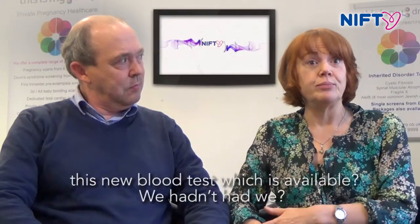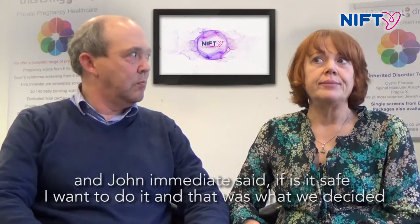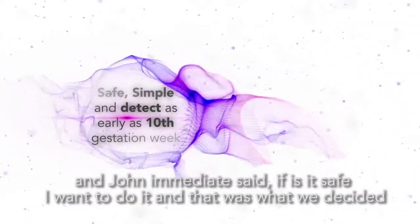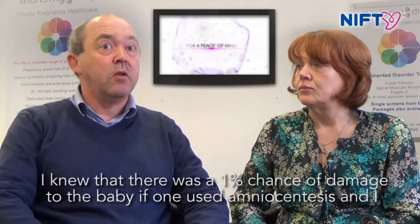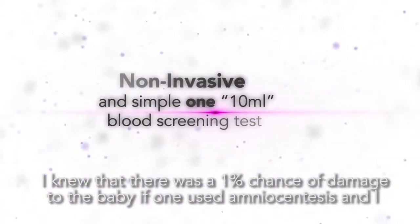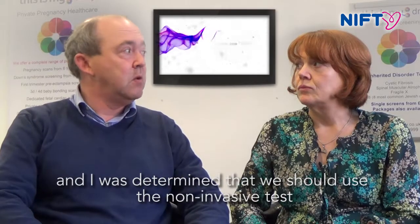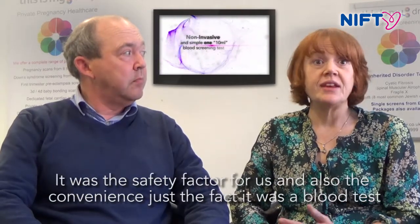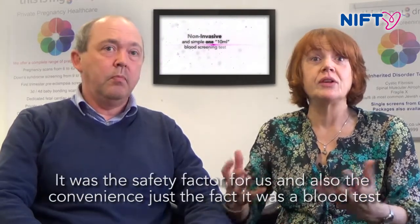We had a wonderful midwife who said, there's an amniocentesis, or have you heard of this new blood test that's available? We hadn't. And John immediately said, if it's safe, we don't want to do the amnio. I knew there was a 1% chance of damage to the baby with amniocentesis, so I was determined we should avoid that. It was the safety factor for us, but also the convenience — just the fact it was a blood test.